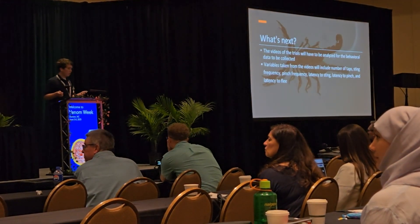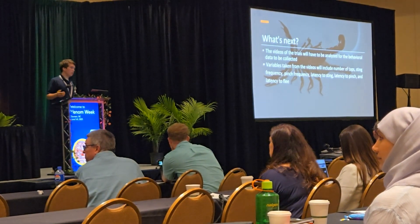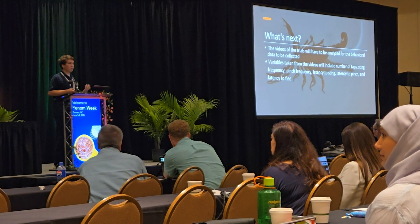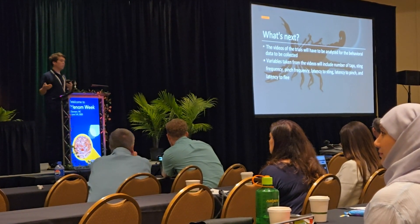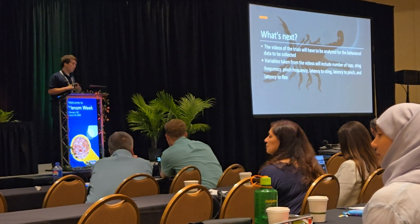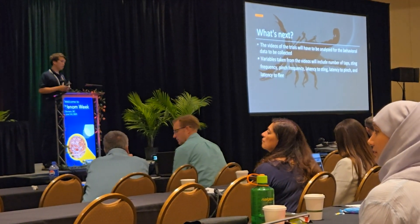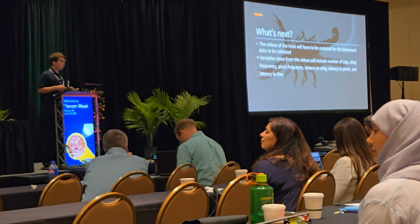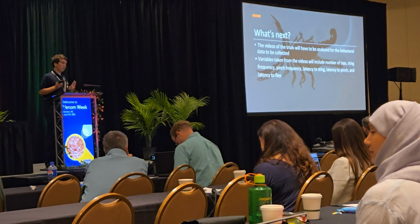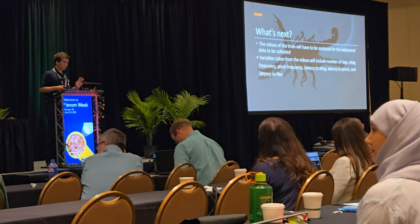What's next: the videos still have to be analyzed for behavioral data. The data I will be collecting includes sting frequency, latency to sting, latency to flee, and the number of taps I elicited upon the scorpion — to see if that has any effect on the amount of venom released.